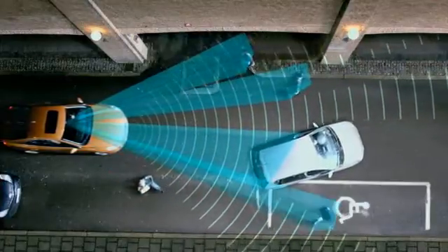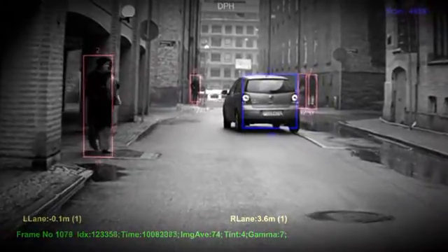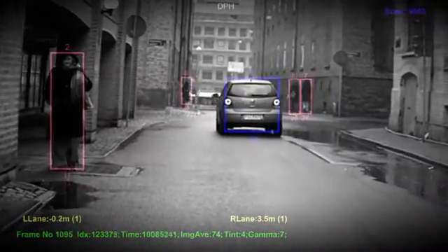The radar's task is to detect any object in front of the car and to determine the distance to it. The camera determines what type of object it is.